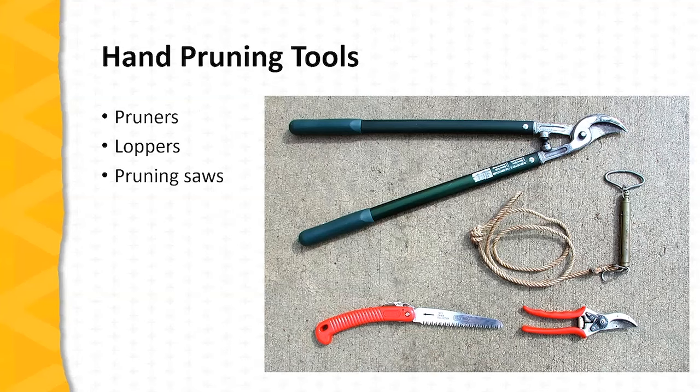Here are the hand tools that are important for pruning properly. First, a pair of hand pruners — there are two basic designs: bypass pruners are the better choice, as seen in the picture. Loppers are very helpful for making larger cuts; make sure that you size the loppers appropriately and don't try to stretch the limits of a pruning tool. A pruning saw can be helpful for making larger cuts. Pruning saws have specialized blades that are very sharp and designed so they shed chips as cuts are made, with most of the cutting action as the blade is pulled back, giving the pruner more control.